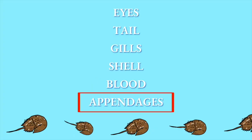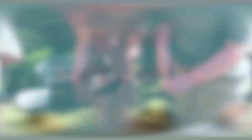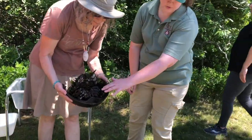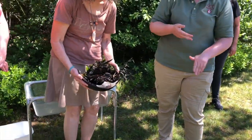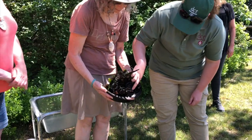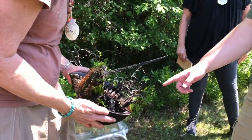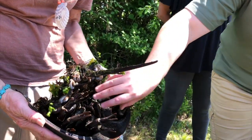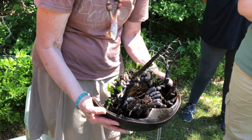The last adaptation is the appendages, which is a fancy term for its arms and legs. These are called chelicerae — similar to what scorpions and ticks have, which is why horseshoe crabs are more related to spiders than crabs. They use these to push food in as they walk across the bottom, with little spurs that break up the food before it enters their mouth in the center.